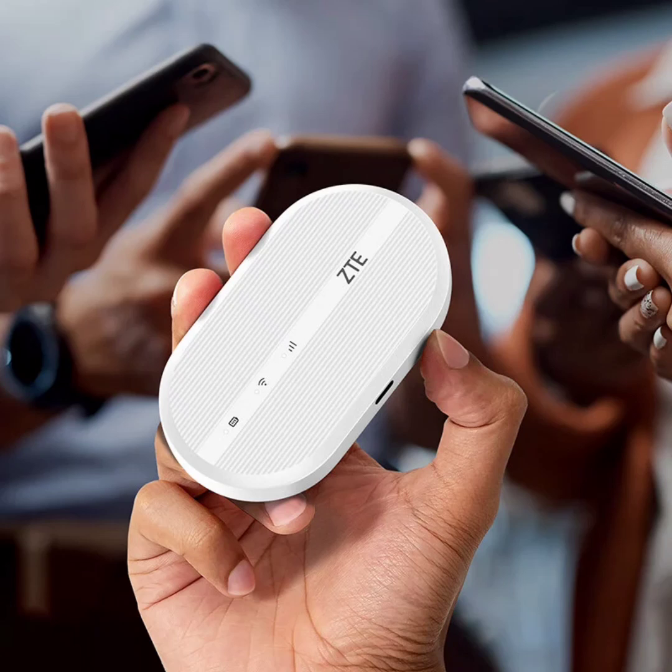The device sports a compact and lightweight design, boasting a stylish and modern appearance, making it easy to carry around.